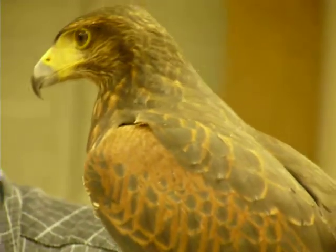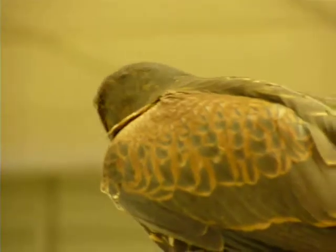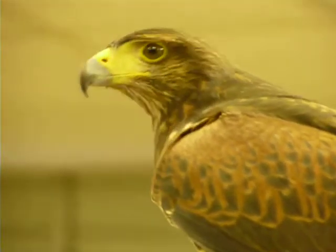They're native to South Texas, Arizona, New Mexico, and some South American countries that have desert-like areas. They are a desert bird.